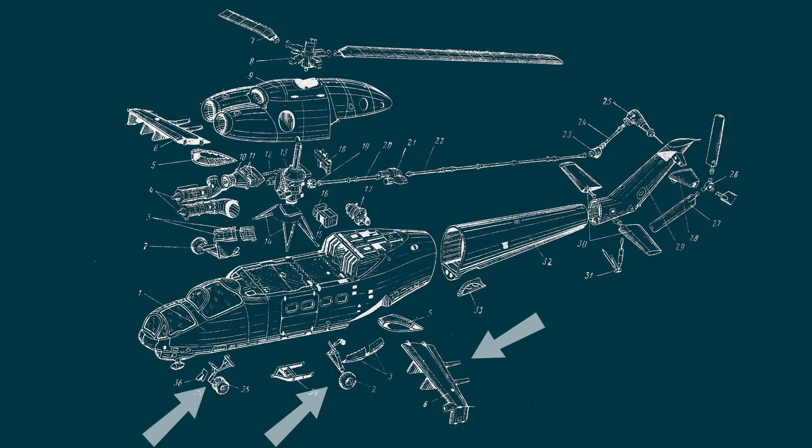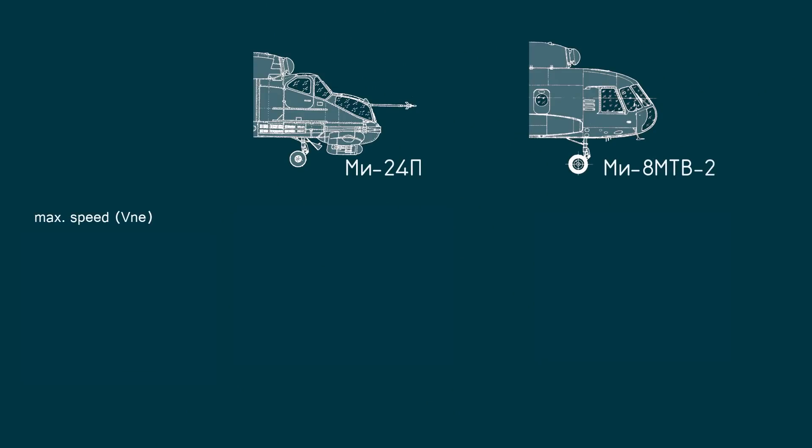This takes us to a speed comparison. The Mi-24 reaches its maximum speed, VNE, at 335 kph — this is fast. The Mi-8 is limited to 250 kph. Cruising speeds are not that far apart, with the Mi-24 cruising at 250 kph and the Mi-8 at 220. However, that high VNE really helps the Mi-24 to dive safely, whether that is on a strafe run or during an escape maneuver.